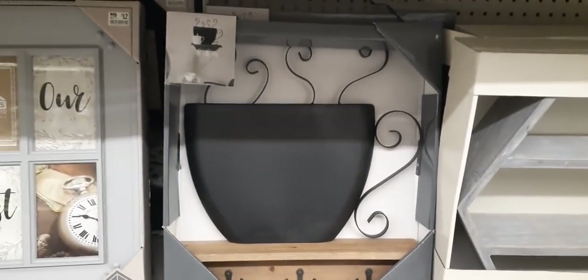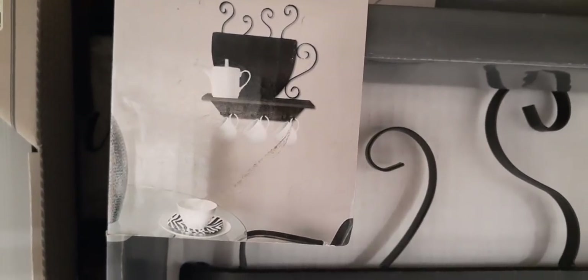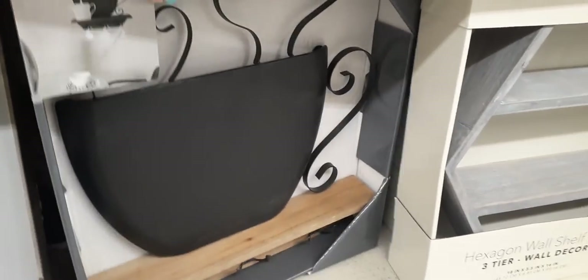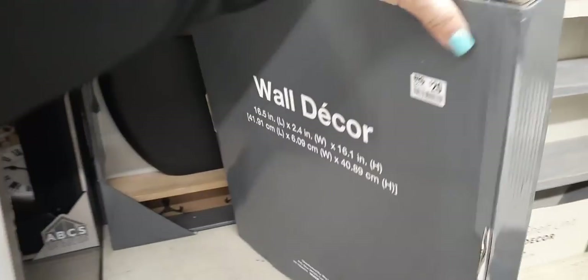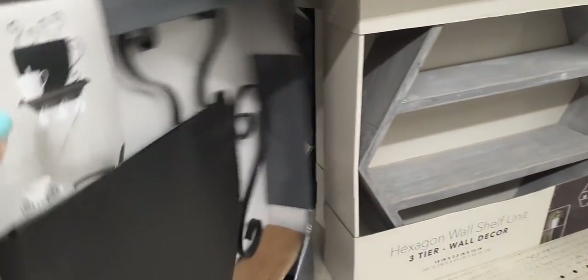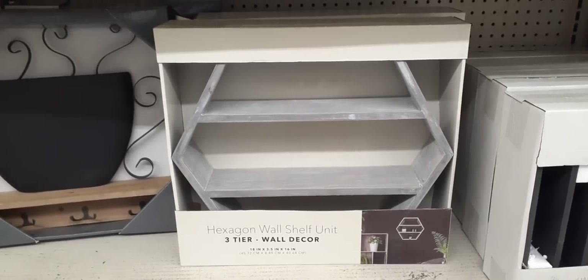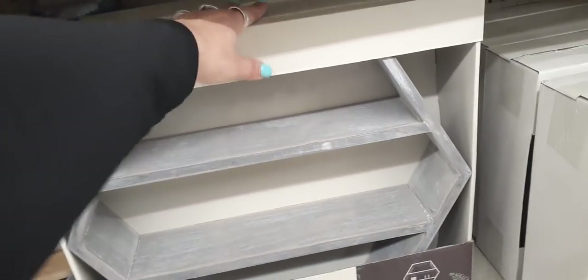How cute is this mug holder? Let me show you the picture — that's what it looks like. How cute is that for the coffee lover in your life? These are $20.00. And then we also have this really cool hexagon three-tier wall decor in a matte distressed gray — that's going to be $25.00.